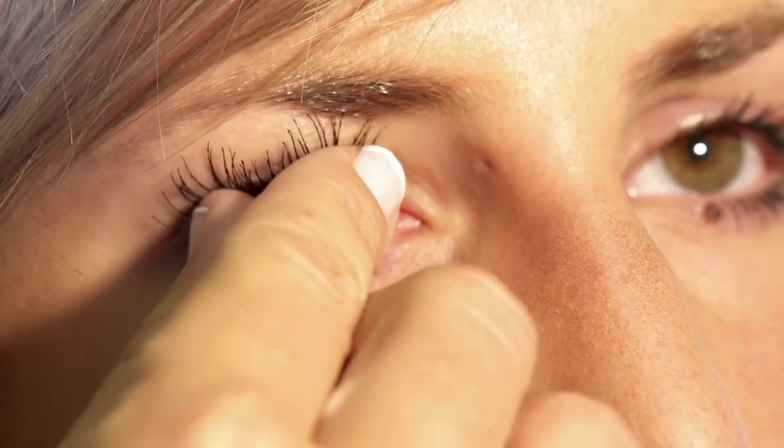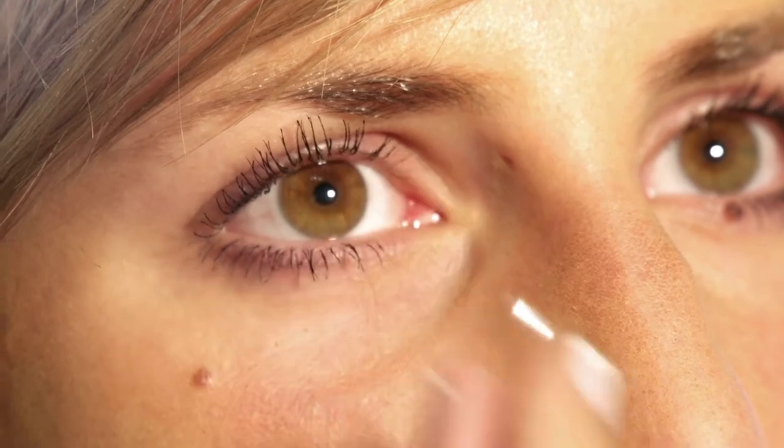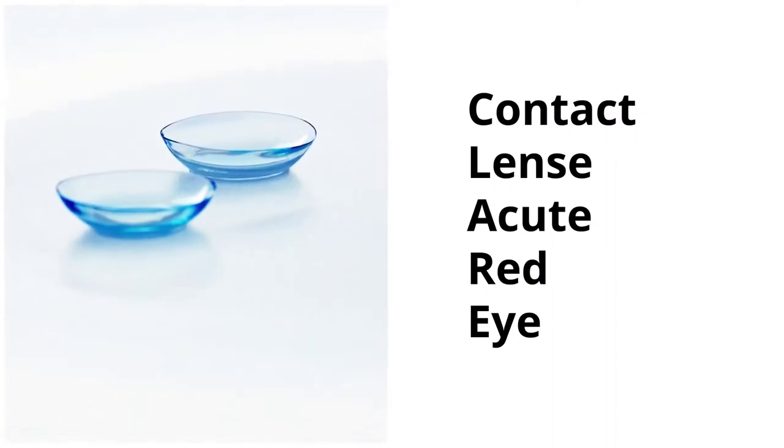And finally, another reason could be contact lens acute red eye, or CLARE for short. I ask my clients to remove their contacts altogether during the appointment because of this reason. Contact lens acute red eye can make your eyes red when you keep them closed for long durations while wearing contact lenses. Other signs of CLARE to watch out for are redness, pain, and sensitivity to light.